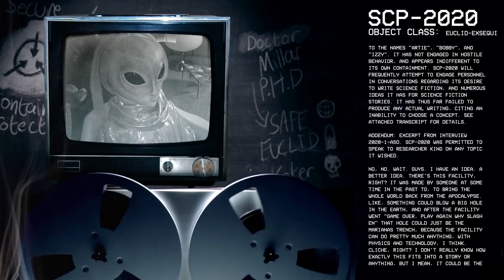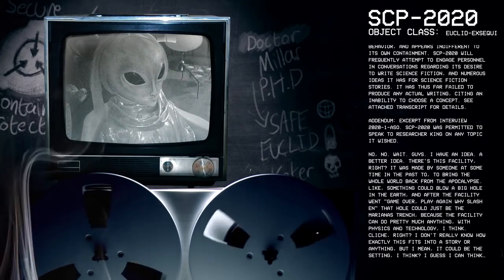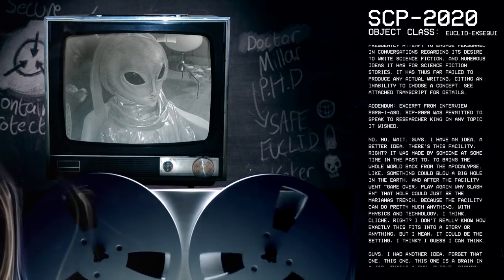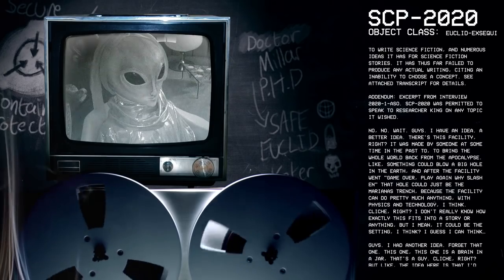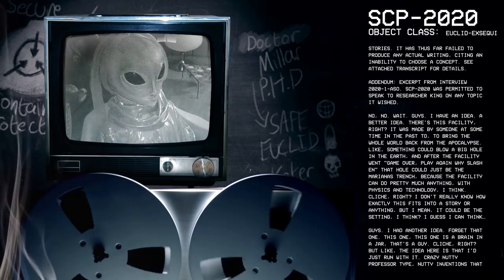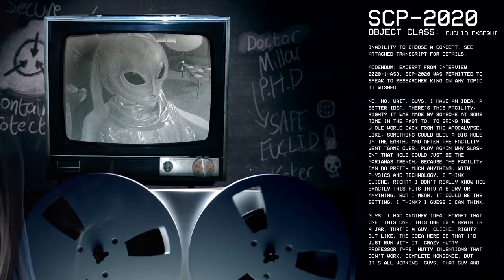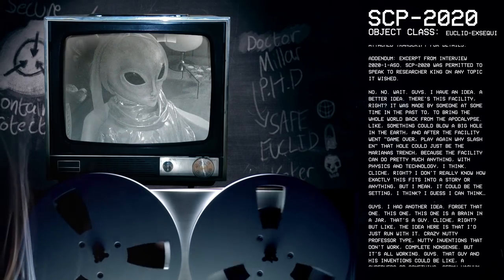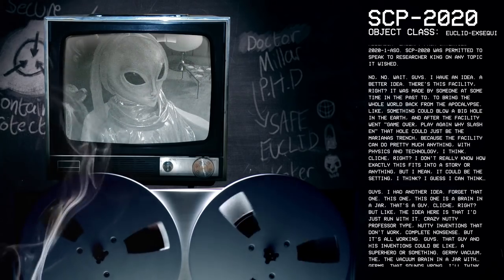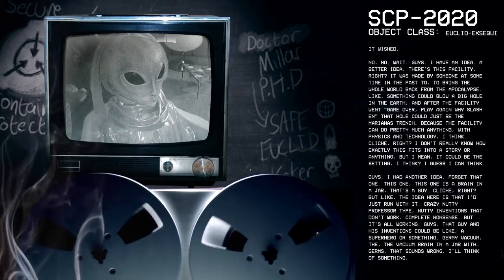Addendum — Excerpt from Interview 2021-ASO: SCP-2020 was permitted to speak to Researcher King on any topic it wished. [SCP-2020]: No, wait, guys, I have an idea — a better idea. There's this facility, right? It was made by someone at some time in the past to bring the whole world back from the apocalypse. Like, something could blow a big hole in the earth, and the facility went 'game over, play again' — that hole could just be the Marianas Trench, because the facility can do pretty much anything with physics and technology, I think.